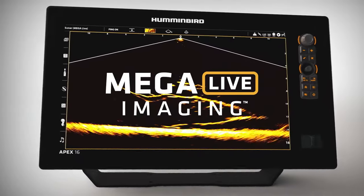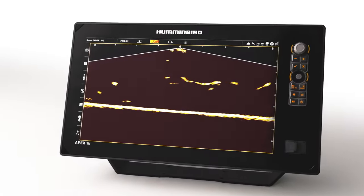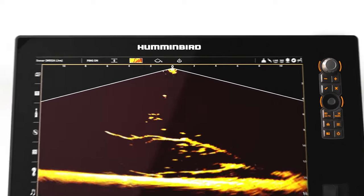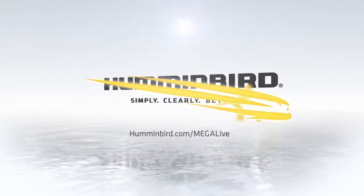New Mega Live Imaging from Humminbird shows you what's below in real time with edge-to-edge clarity and no gaps in coverage, so you can turn must-watch detail into non-stop action.